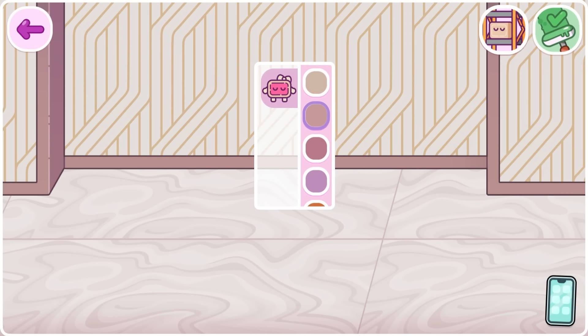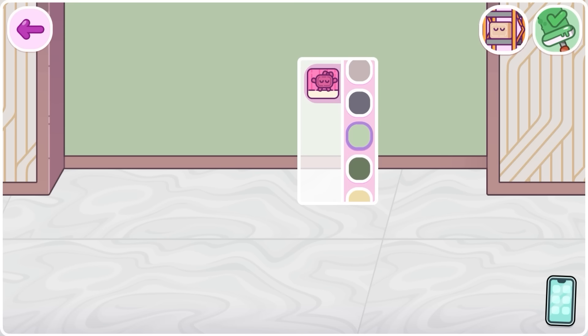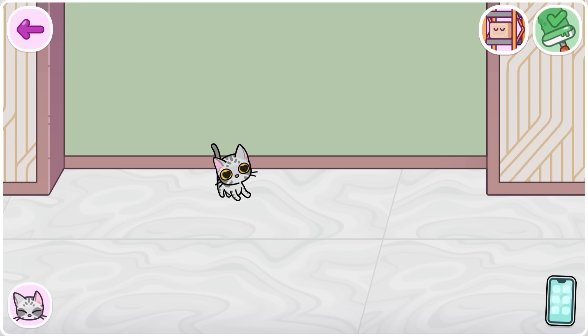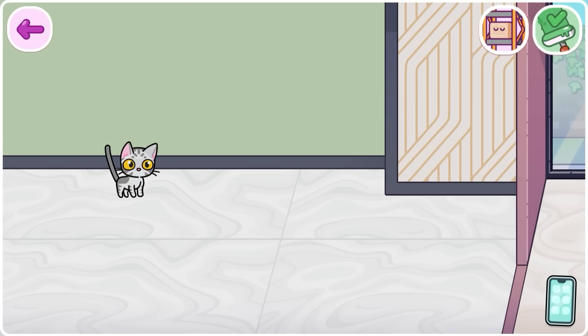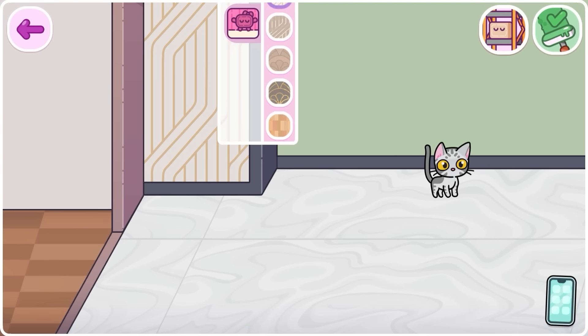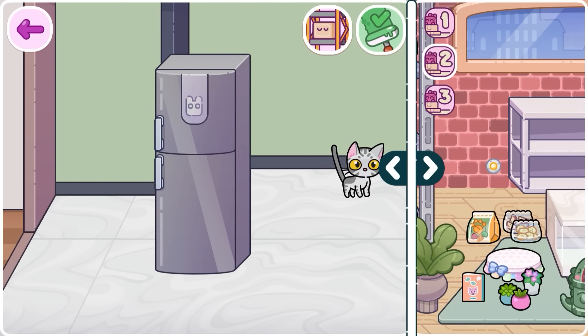Let's change the floor and walls. I'll put this lighter gray on the floor. And I think this green will look great on the walls. Oh, Tofu, it seems like he doesn't want to miss any part of this decoration. How cute! I think I want the baseboards in this color. I like it! Let's also change the side walls to green. Perfect! We've got it! It's time to place the furniture.